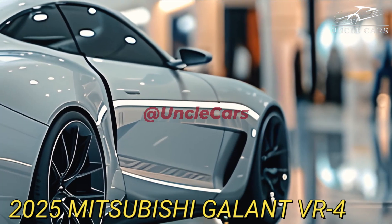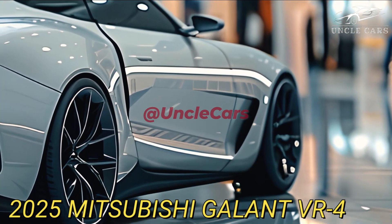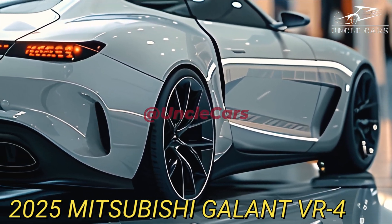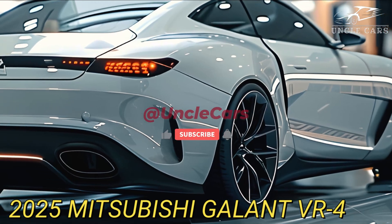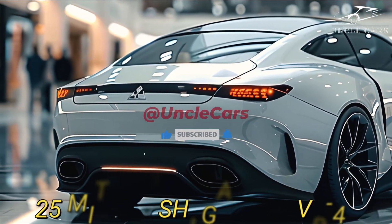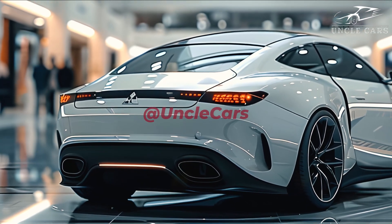The Galant VR4, a term deeply associated with tradition in rallying and family driving, is revived in today's research. Envision it returning as an updated eco-friendly family vehicle. The current trend towards SUVs makes it difficult to sell automobiles once again.